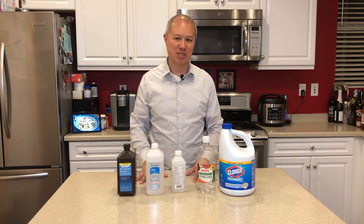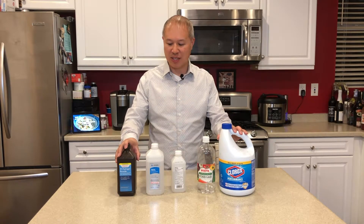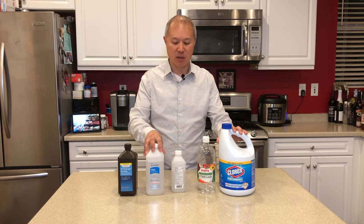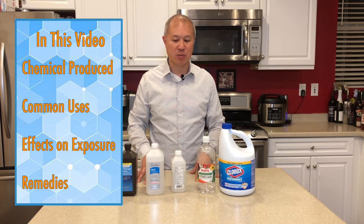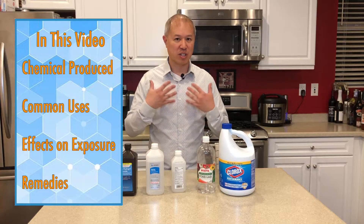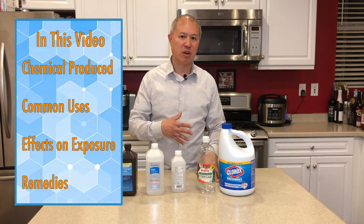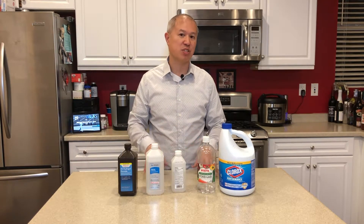Hi and welcome to Problem Solver. Today we're going to talk about various household goods and some of the dangerous chemicals you can produce by accident by combining some of them. What we're going to do first is talk about the actual chemicals produced, what they're commonly used for, as well as what the effects are upon exposure. But stay to the end of the video so you can see what the remedies are and what you can do to alleviate the situation if you do get exposed to such dangerous chemicals.